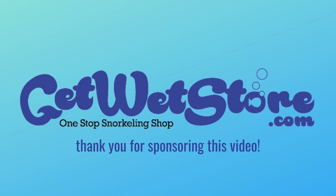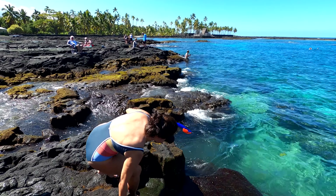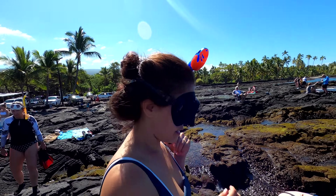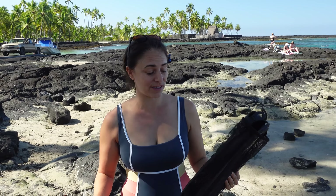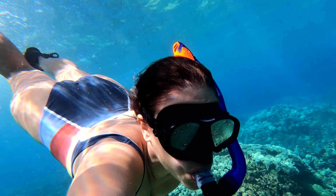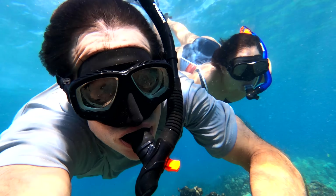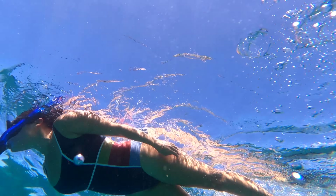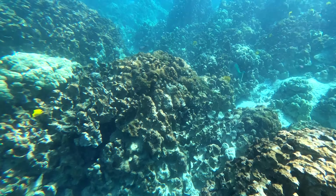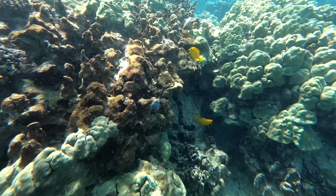I want to thank Get Wet Store for supporting our channel. What we love about the Get Wet Store is that their gear is easy to travel with — we brought it to the Big Island to snorkel here at Two Steps. The gear is good value: great quality for the price, and we've been using it for months. They also specialize in prescription goggles. Jordan has a really tough prescription to fill, and they were able to get him prescription goggles he can swim with — it has made all the difference. Traveling with their gear was really convenient to pack.